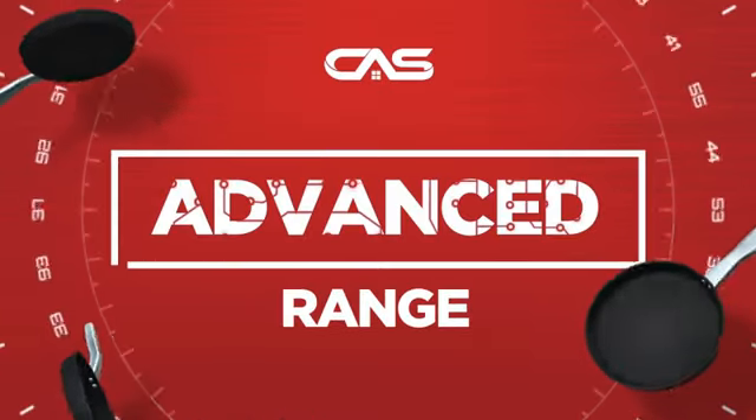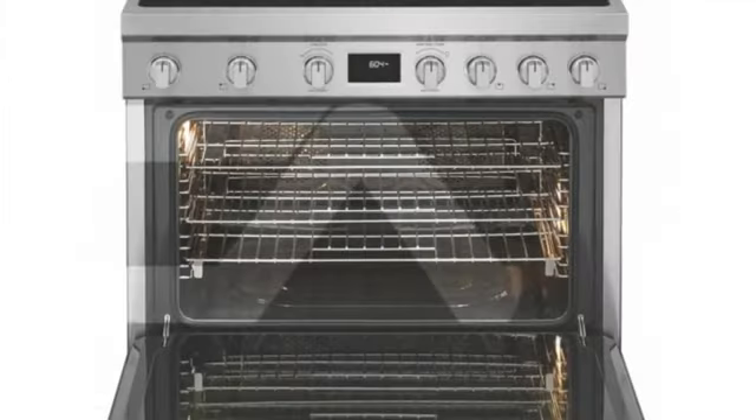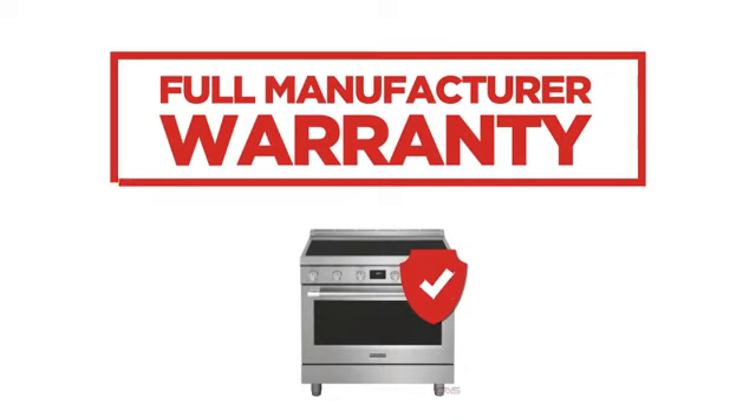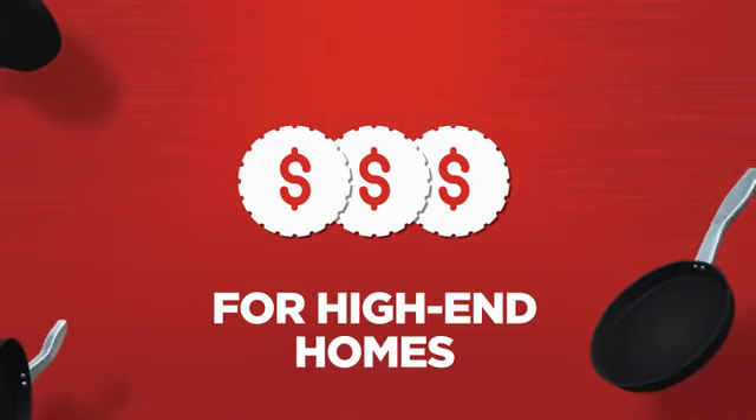Need an advanced range? Try this range model from Frigidaire. Backed with a full manufacturer warranty, it makes a great range for high-end homes.